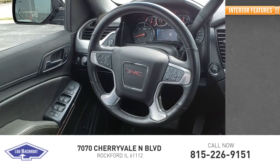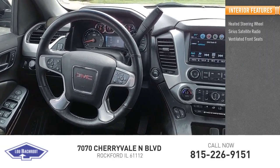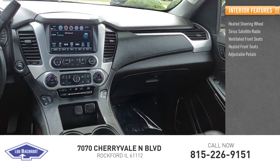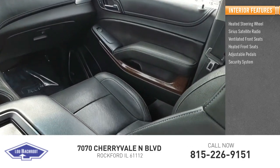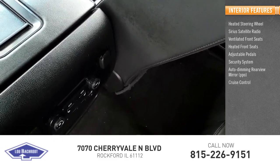Inside you'll find a heated steering wheel, Sirius satellite radio, ventilated front seats, heated front seats, adjustable pedals, security system, auto dimming rear view mirror, PPO, cruise control, and trip computer.